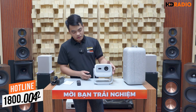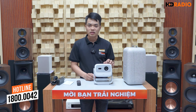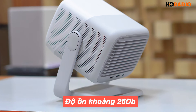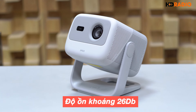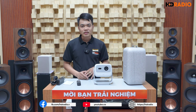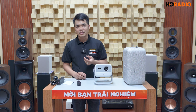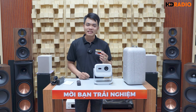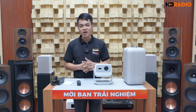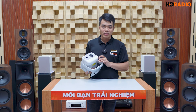Về độ ồn - điều rất quan trọng vì máy chiếu thường đặt cạnh người dùng - độ ồn của máy chiếu này khoảng 26dB. Khi ngồi cạnh thưởng thức phim hay ca nhạc sẽ không ảnh hưởng quá nhiều, thậm chí mình phải ghé sát tay mới nghe thấy tiếng quạt. Còn với những dòng máy chiếu giá rẻ mình từng làm video, độ ồn quạt rất lớn, đứng cách xa 2-3m vẫn nghe thấy tiếng quạt kêu rất to, ảnh hưởng nhiều đến trải nghiệm.